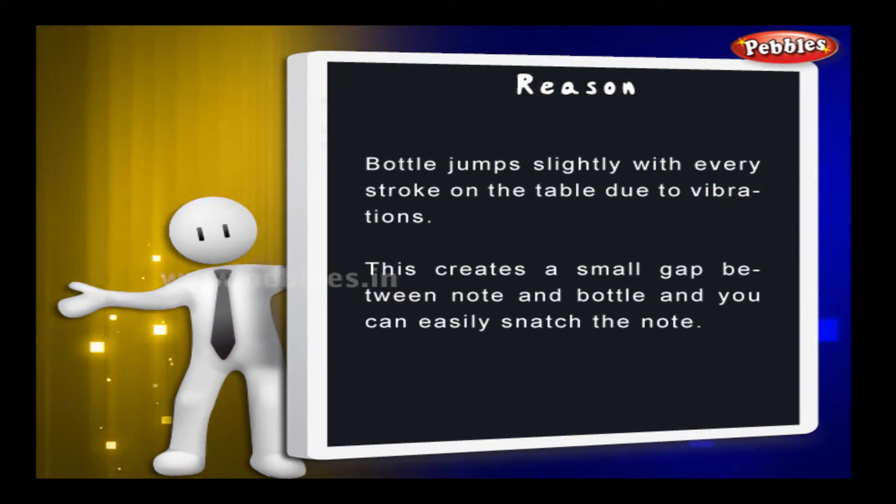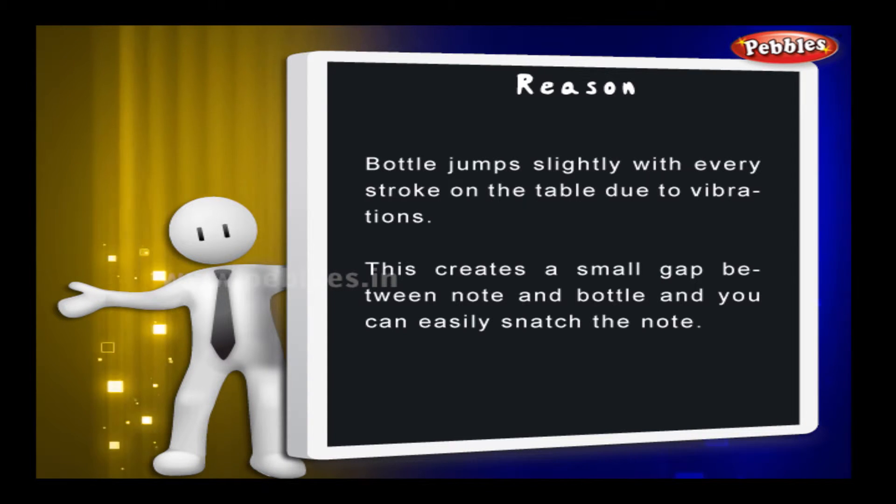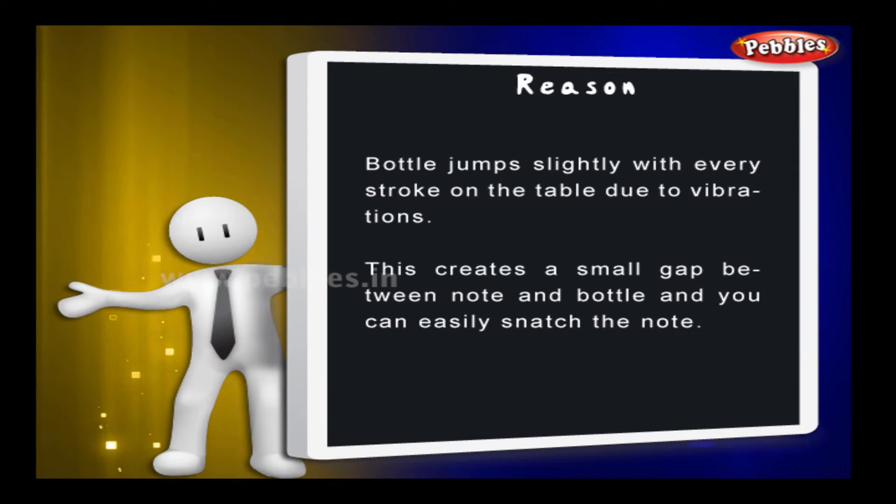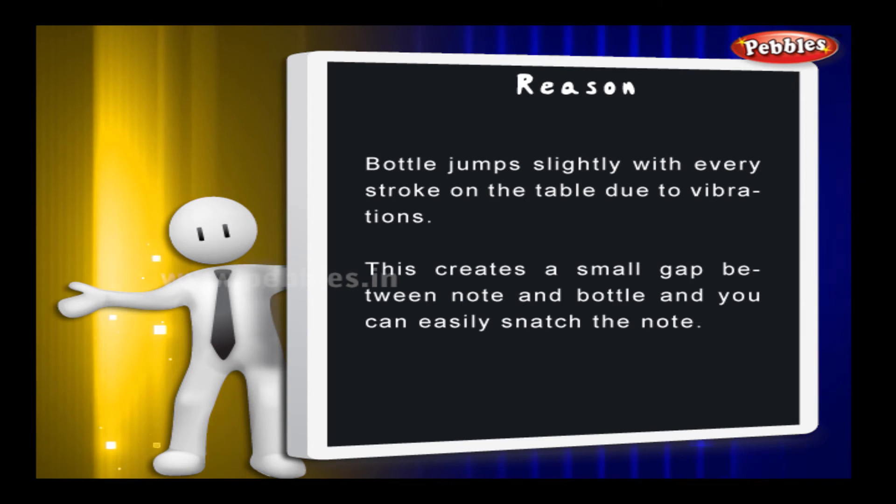The reason: the bottle jumps slightly with every stroke on the table due to vibration. This creates a small gap between the note and the bottle, and you can easily snatch the note.